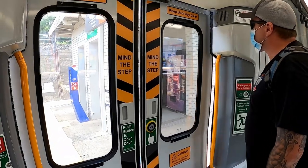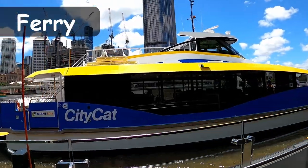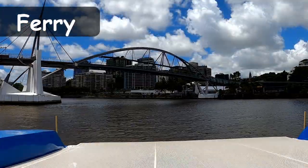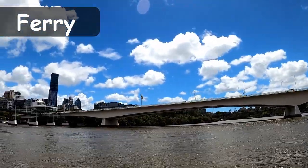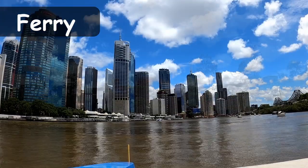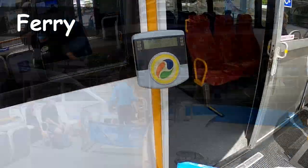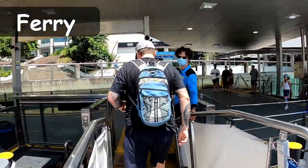The ferry network circles around the inner city suburbs within about 10 kilometers either side. This is a beautiful way to travel around, especially if you're new to the area. Getting from point A to point B is always handy, but the city views — especially at night — add to the atmosphere and make the journey more enjoyable. The tap on and off areas are randomly around the inside of the City Cat, so look out for them.